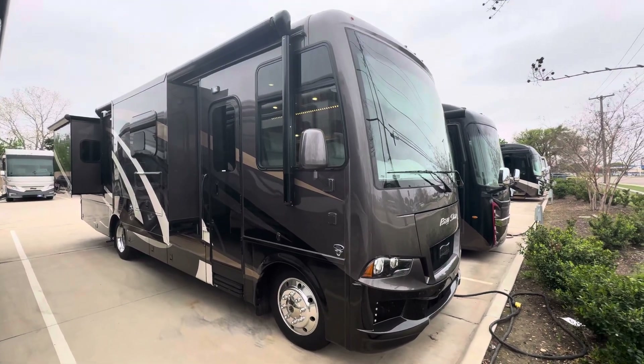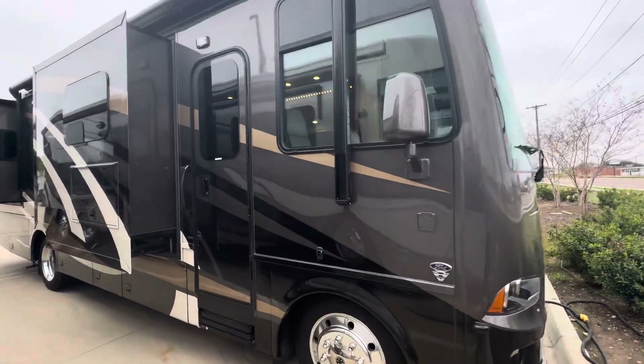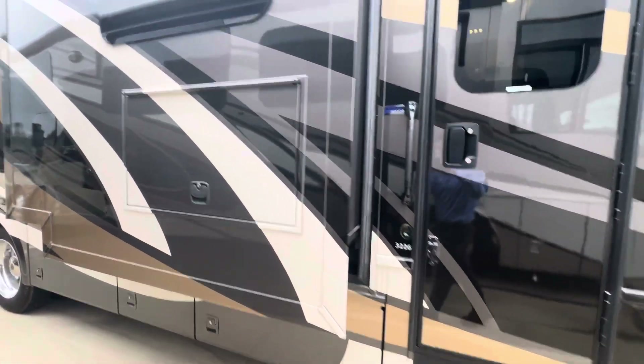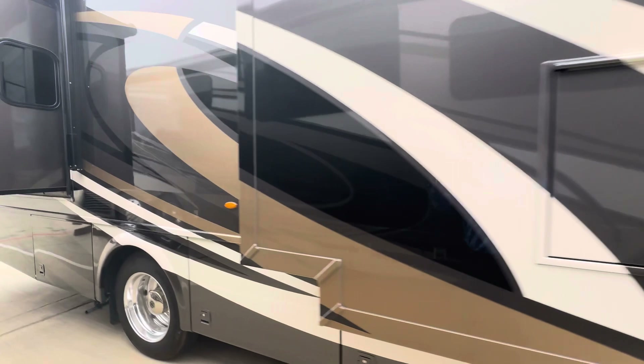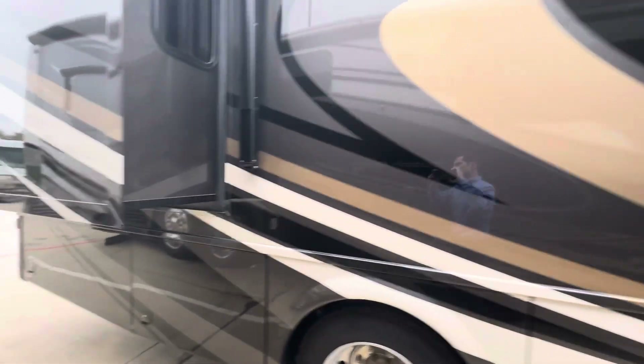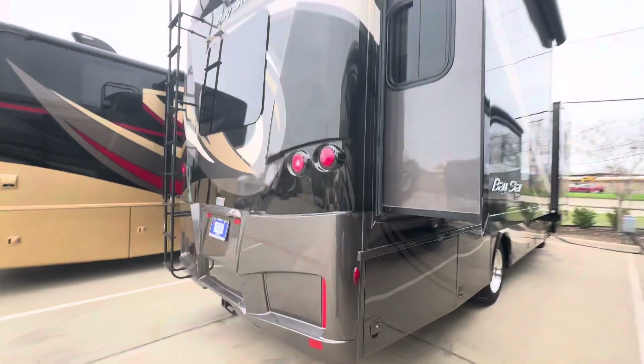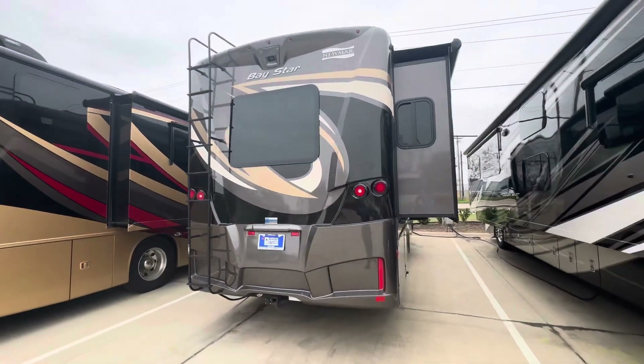Hey there! Today I'm going to be checking out a 2021 Baystar, 3226 floor plan. This coach is in great condition. This video is just to kind of go over a quick outside, inside look — good, bad, ugly. Reach out down below if you guys have any other questions.